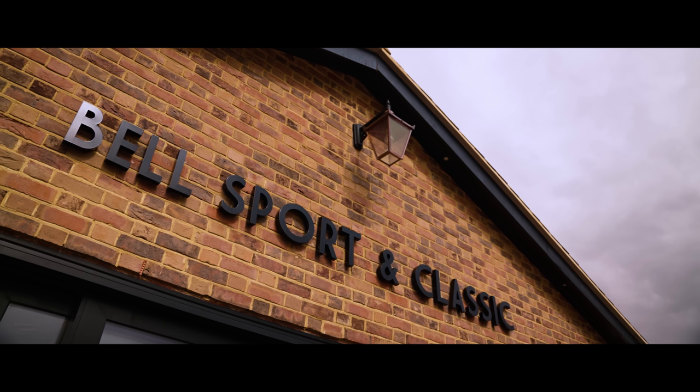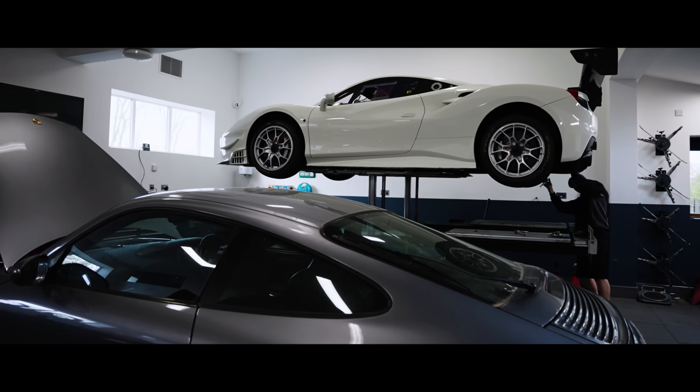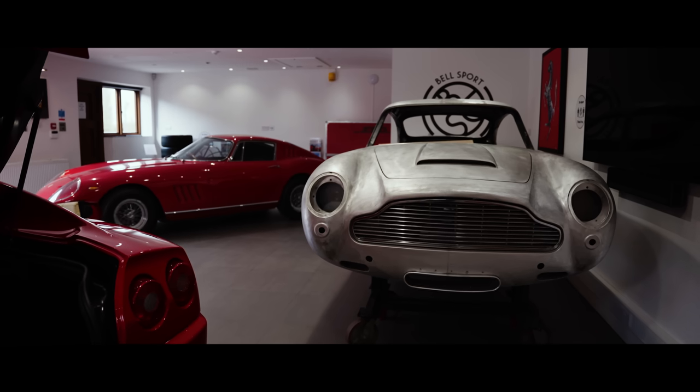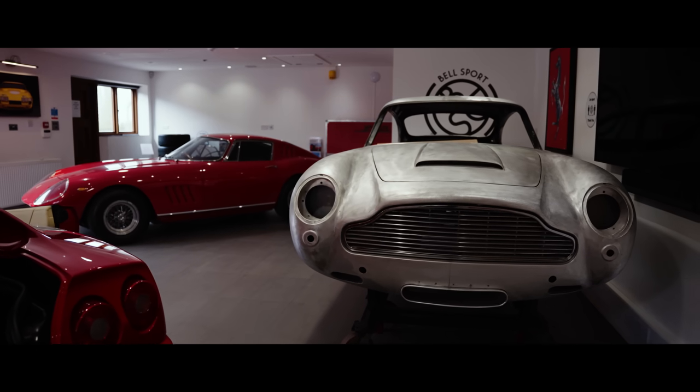I'm Tim Kearns, manager and director of Bell Sport and Classic. It was started by a chap called Peter Bell in the 70s. Peter was an engineer, famed — I'll use that phrase — for being the first person to plastic-manufacture fuel cans. So if you've heard of something called a Bell fuel can, that's Peter Bell.